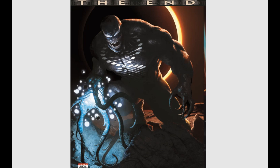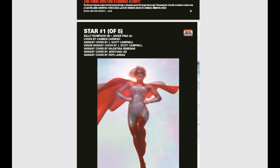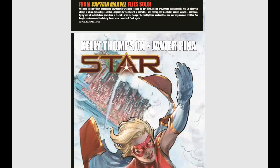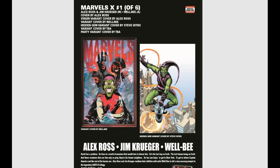Then we have Doctor Strange the End number one. And coming up from the pages of Captain Marvel we have Star issue number one of five — great cover, with Campbell virgin and trade-dress covers; Campbell's going to be the one everybody wants. And Marvel X issue number one of six, reuniting Jim Krueger and Alex Ross, telling stories of the Earth-X universe. Jim Krueger is a great writer — I cannot wait for some of these stories.